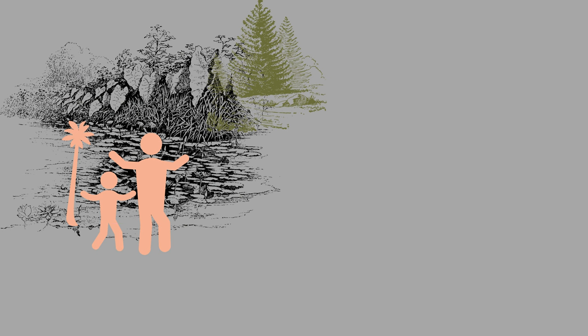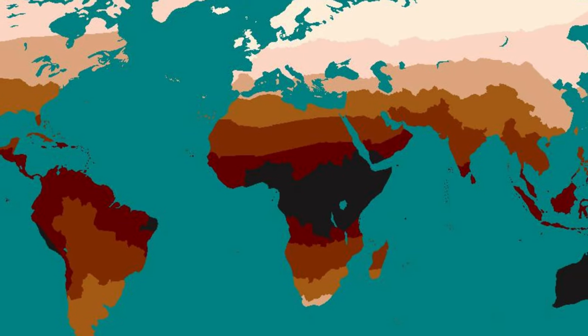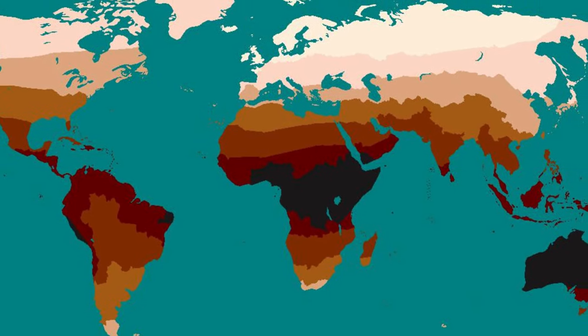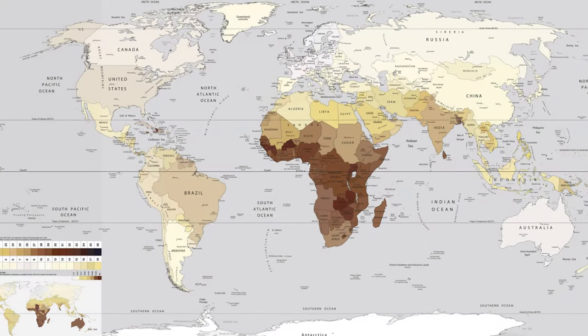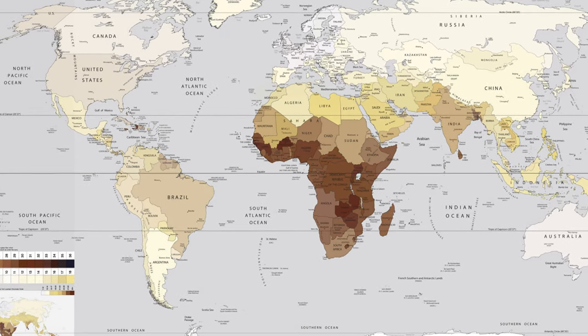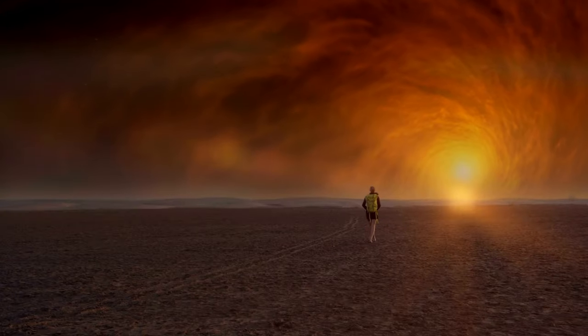Darker skin tends to occur in more tropical regions closer to the equator, while lighter skin is found in temperate regions, particularly at higher latitudes. Maps on skin color show that darkly pigmented people were found near the equator and lighter ones are found closer to the poles. A larger percentage of people with darker skin is found in the southern hemisphere compared to the northern hemisphere. This is mainly because of exposure to the intensity of ultraviolet radiations.